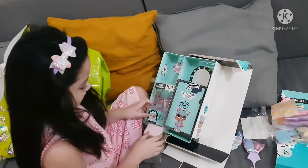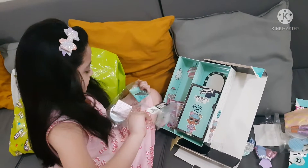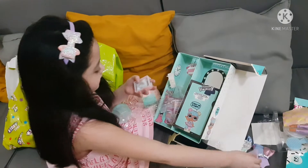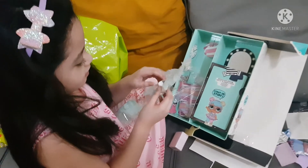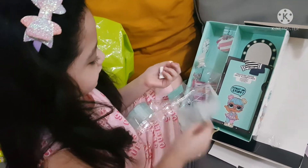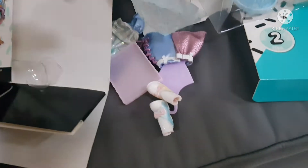Now we have this. We've got to remove the plastic tape. What's inside? Unwrap it, unwrap it, unwrap it. It's her boots! Or shoes! It's so cute though! Look at it! We're going to go put it here.